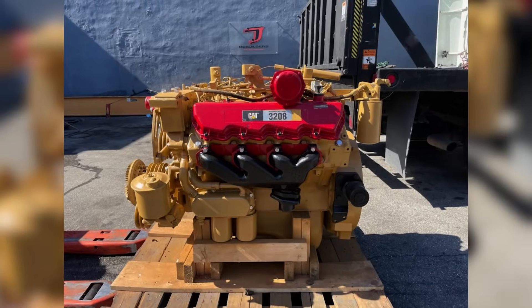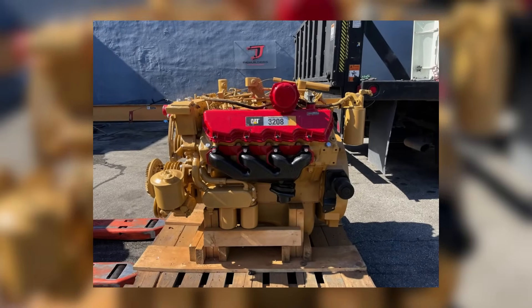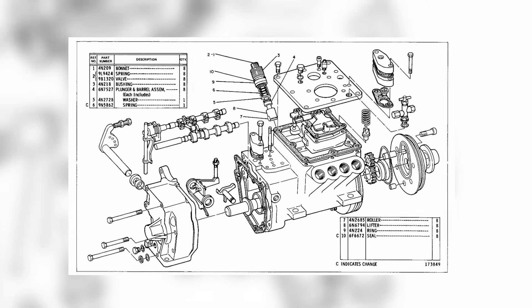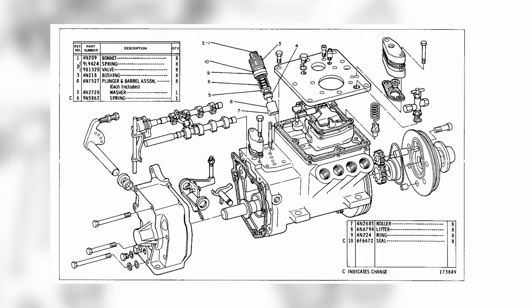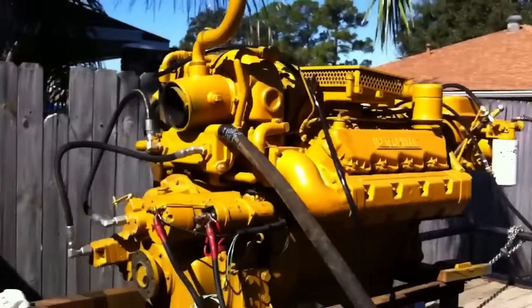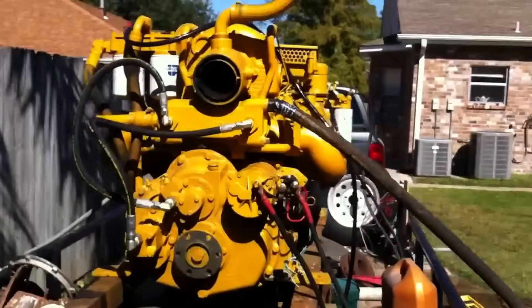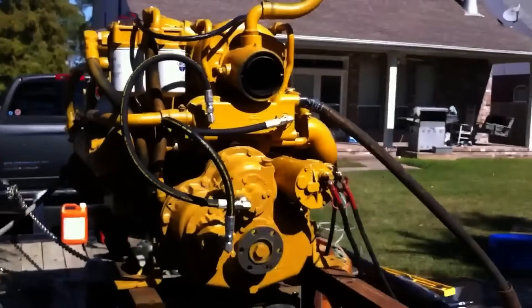The Cat 3208 was a versatile engine that served well in various applications. Its design choices reflected the engineering priorities of its time, balancing performance, weight, and manufacturing considerations. While it had its limitations — particularly in low-speed, high-torque scenarios — it proved to be a reliable workhorse in the right settings.